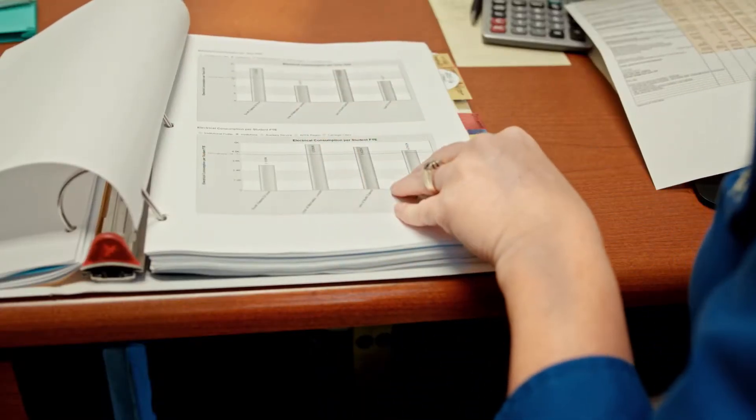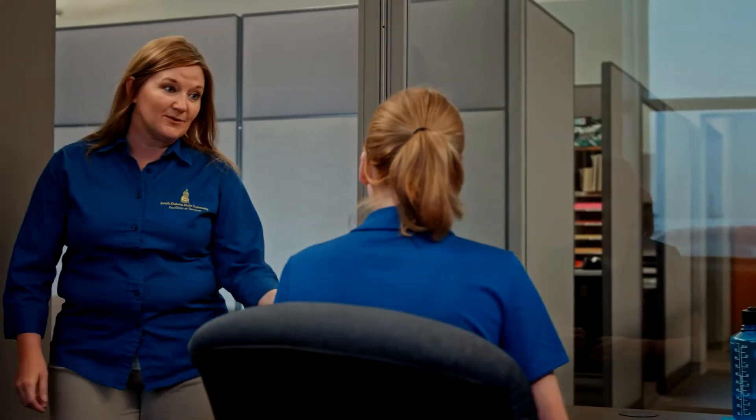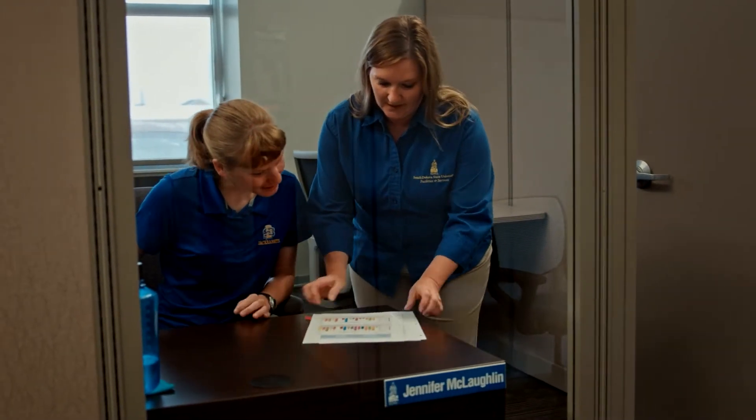These metrics are important because they can offer an institution a baseline of where you're sitting to compare yourselves to other institutions in the APPA organization. So if you're in a university, hospital setting, or other type of facility that wants to track their utility consumption, their garbage, or recycling rate, this survey is for you.